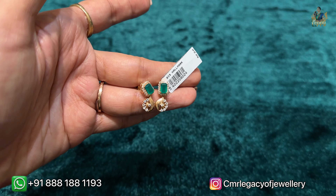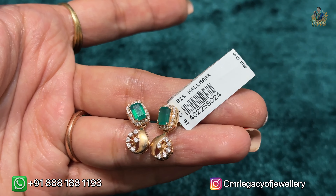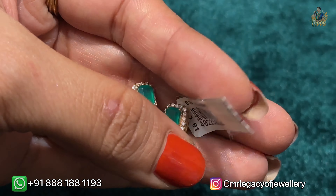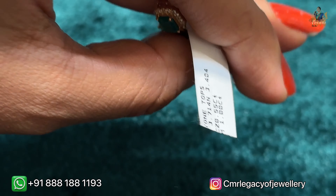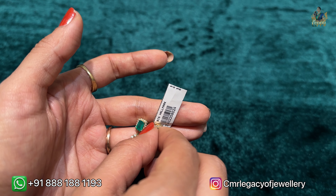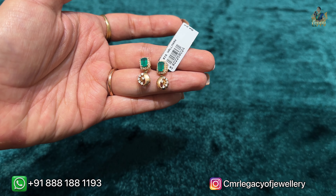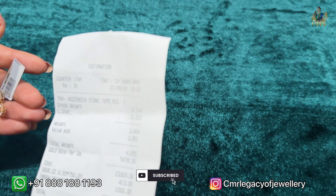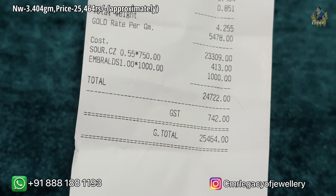These are the next hanging earrings where you can see green color stones and also seasoned stones — what a different design! Check the tag as well. The net weight is around 3.404 grams. There are mozonite stones in it as well. Such designs in 18 karat gold are really very durable — rough and tough. The price is approximately 25,464 rupees with no offers in it.